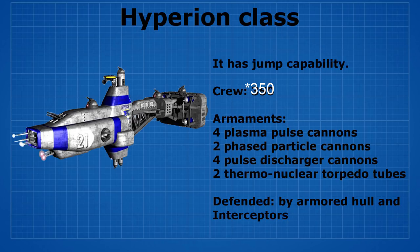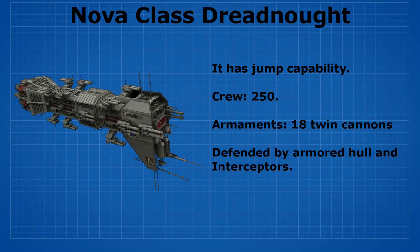The Hyperion class is also defended by armored hull and interceptors. The third and last ship is called the Nova class dreadnought. It has jump capability, a crew of up to 250, and is armed with 18 twin cannons. It is also defended by armored hull and interceptors.